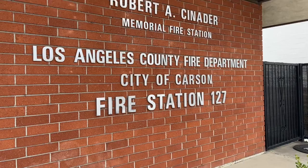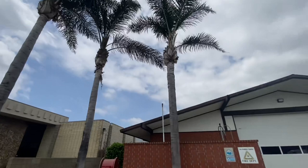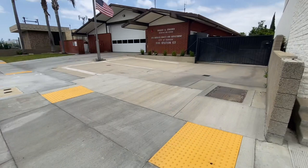Squad 51, returning to quarters. Squad 51, stand by for response. Station 51, engine 27, engine 32, truck 105, start your fire.